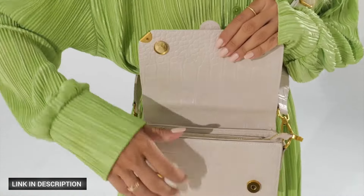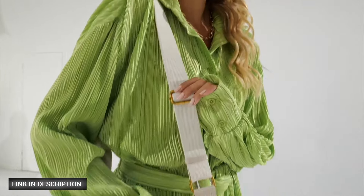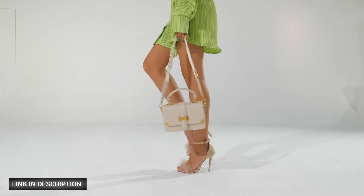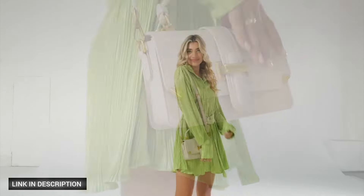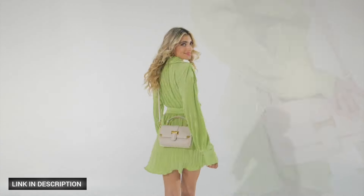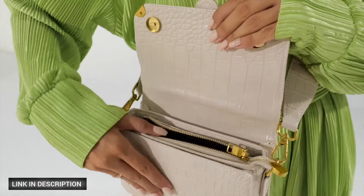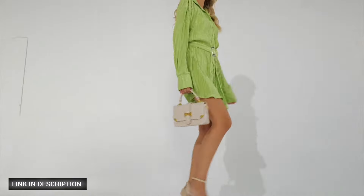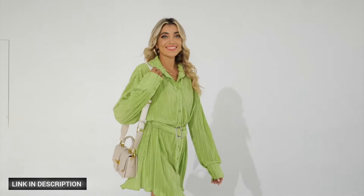Allowing you to carry it multiple ways — as a crossbody, shoulder bag, top handle bag, or small clutch. The handbag is thoughtfully designed with multiple pockets, providing ample space for daily essentials. It's spacious enough to fit perfume, a wallet, phone, cosmetics, and more. High-quality leather with sturdy golden hardware and adjustable strap for versatile carrying options.